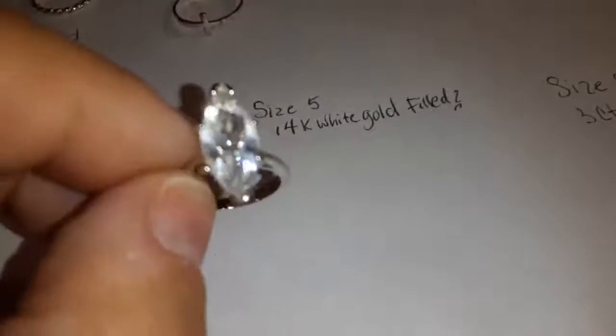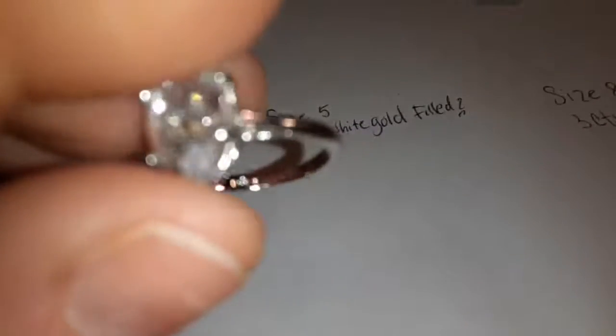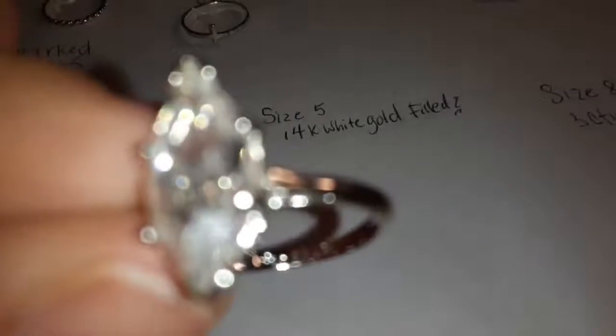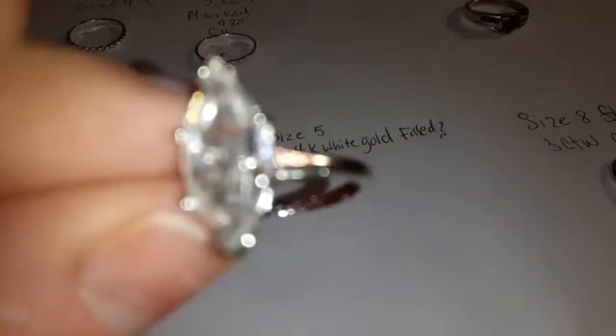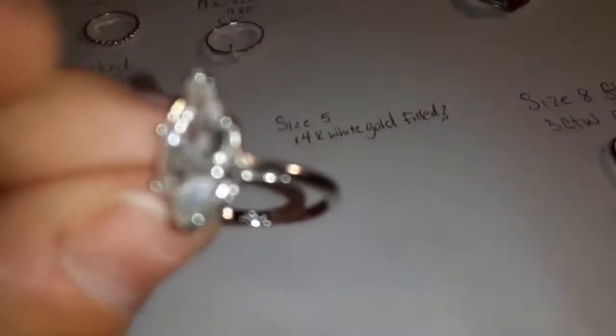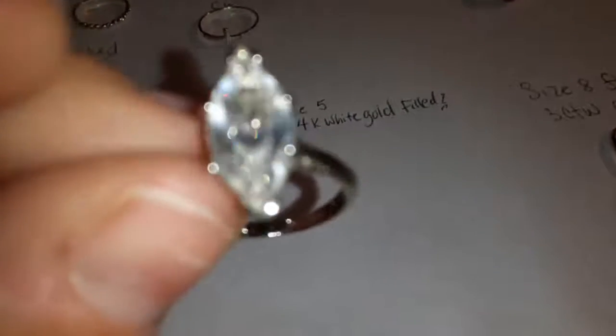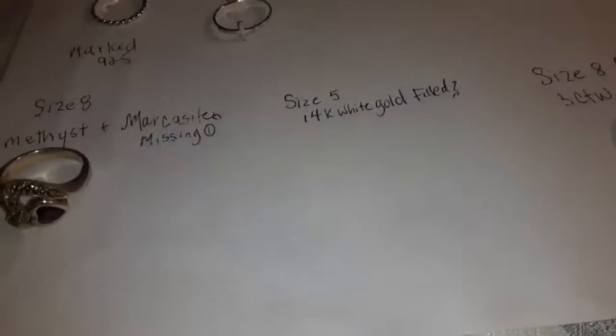This one, interestingly, is marked 14 karat white gold. It tests 14 karat white gold. However, it has some other markings. The stone is glass. It does have some other markings, so I'm not really sure if it's filled or if it's a design. You can't really get what you want on camera, but it does have other markings.